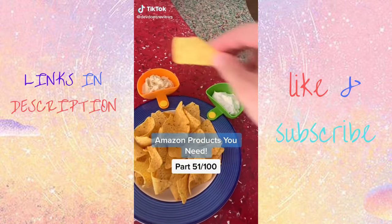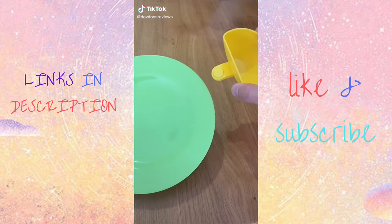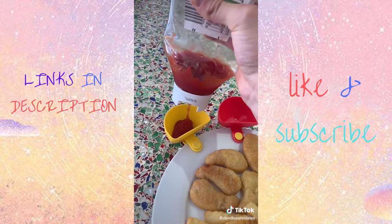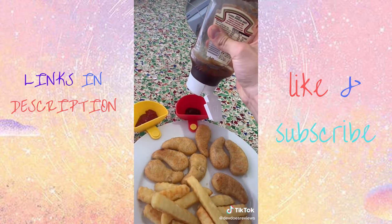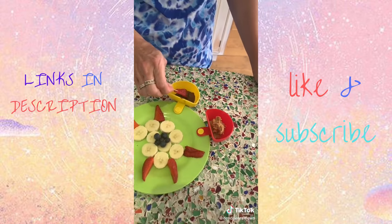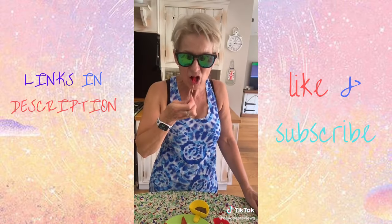These dip clips from Amazon are surprisingly useful. All you do is slide them onto the edge of the plate and they grip on — great for keeping sauces separated from your food. Really useful for ketchup with chicken nuggets, hummus for crisps, or a personal favourite — Nutella with fruit.